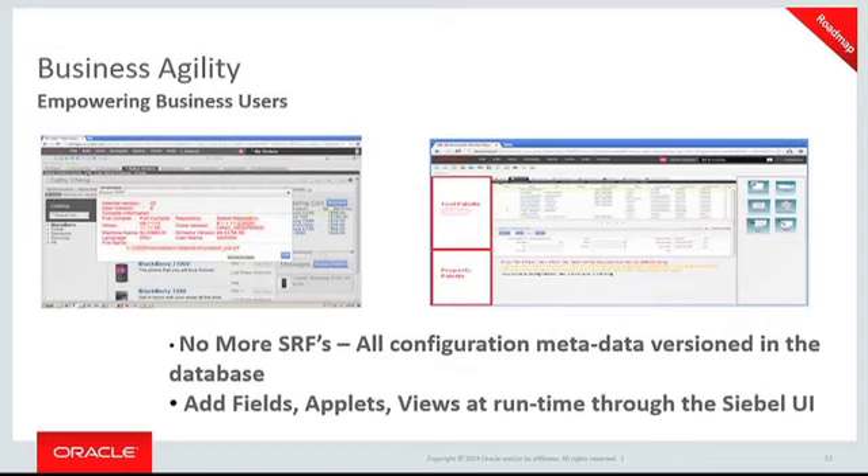In this area of business agility, we're trying to continue to improve. Our main goal is to get to no more SRFs — all configuration metadata versions in the database. We haven't got there yet, but that's where we're targeting. Also the ability to make configuration changes and add fields into the UI without any downtime — we haven't got there yet either, but we have made part of the way there, so you'll see improvements in those areas when you uptake these newer versions.